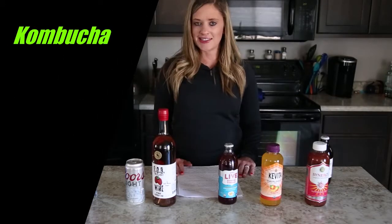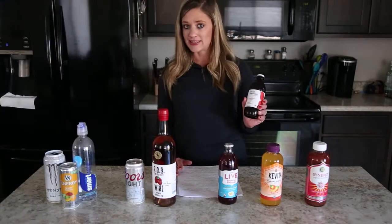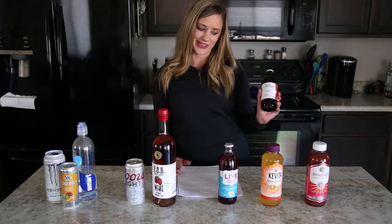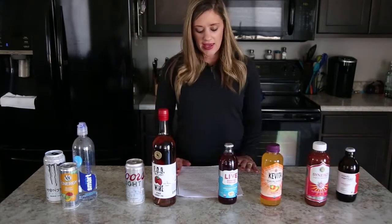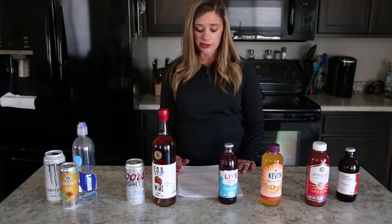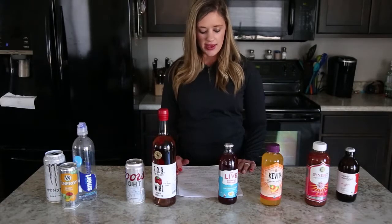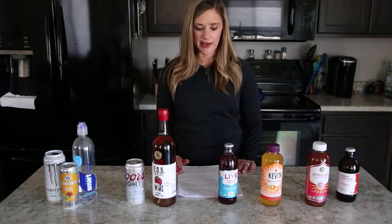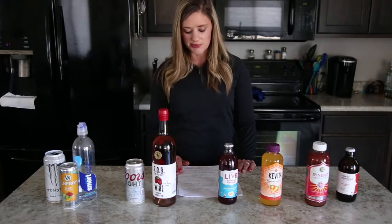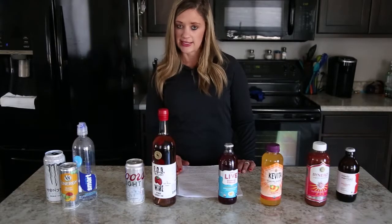The first nutraceutical beverage I'd like to talk about is kombucha. Kombucha is a fermented, slightly alcoholic — because of the fermentation — sweetened black or green tea. It produces acid as it ferments, which lowers the pH and preserves it from bacterial decay. Enzymes, which work as a catalyst, are also produced by the bacteria and fungi, and this is crucial to the digestion process in fermentation.